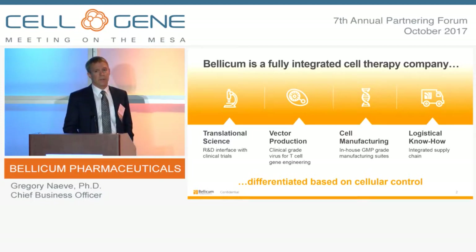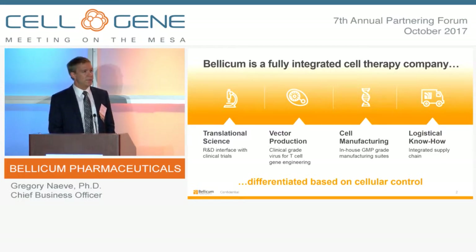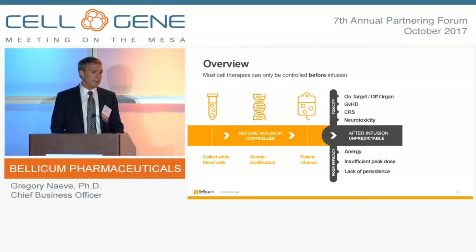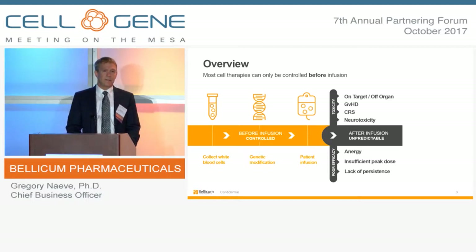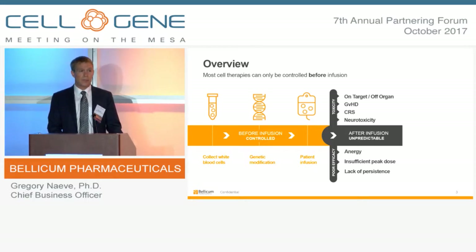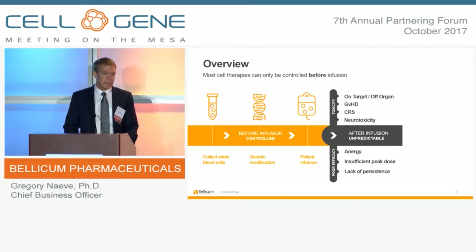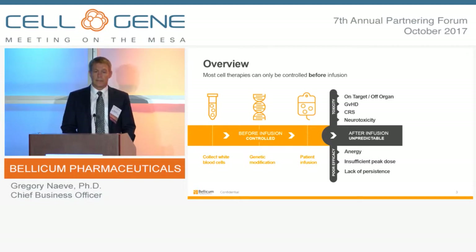The key differentiator of Bellicum's business is our ability to modulate cellular activity in vivo, post-administration of the cell product. Most cell therapies are limited in their ability to control the activity of the engineered cell-based product — limited to whatever phenotype or characteristic that cell product has before infusion. Material is taken from a donor, genetically modified, manufactured, and processed before infusion into the patient. That activity is inherent to the therapeutic benefit but is limited in its ability to be regulated post-infusion, which can lead to on-target off-organ toxicities, cytokine release syndrome, and an unpredictable ability to regulate the efficacy of those products.